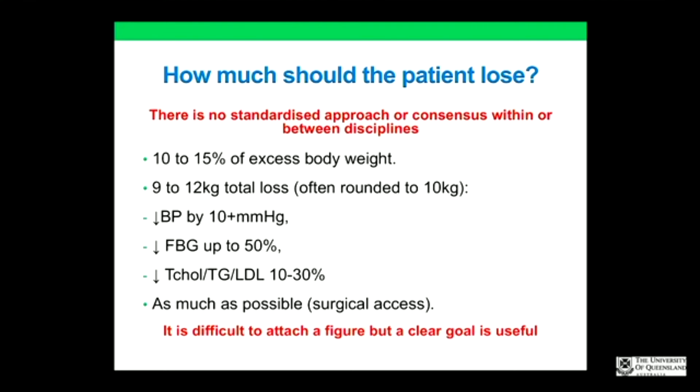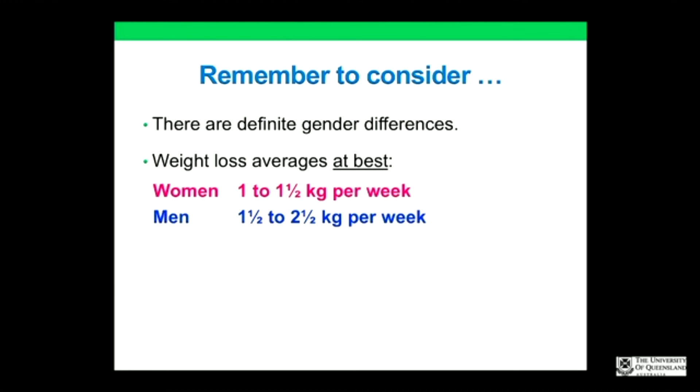Most surgeons basically want the patient to lose as much as possible. It is difficult to put a figure on it, but you really do need a clear goal for the patient. If you're not sure, speak to the dietitian to make sure you're all working towards the same common goal — otherwise patients get a little bit upset.